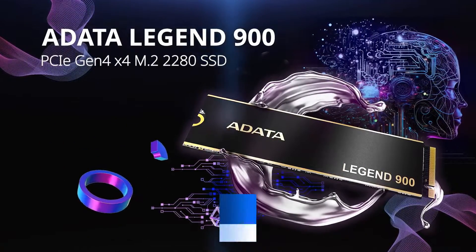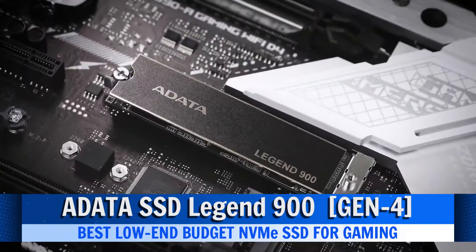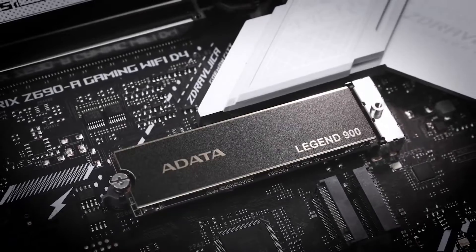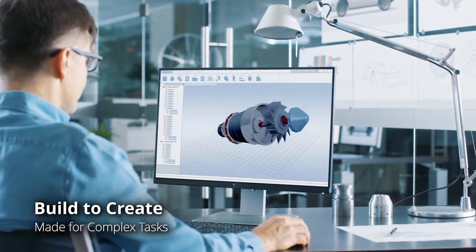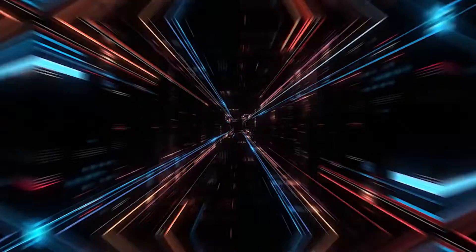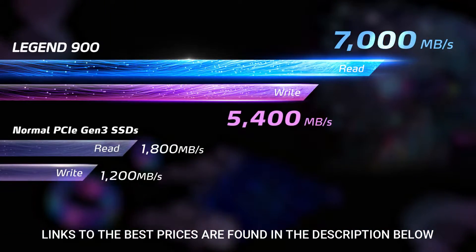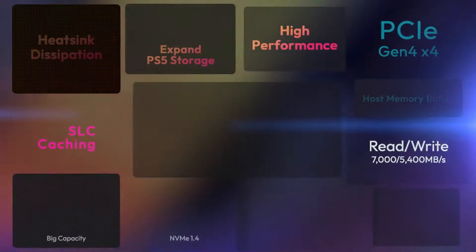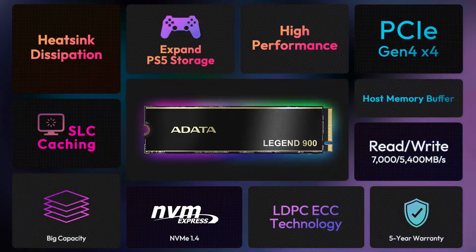The ADATA Legend 900 emerges as the top choice for low-end budget and cost-effective SSDs for gamers due to its exceptional value proposition. With robust read cycles, especially well-suited for gaming where read cycles play a crucial role, this Gen 4 NVMe drive provides impressive performance at a remarkably affordable price point. The package includes a separate SAN heatsink, enhancing its cooling capabilities.